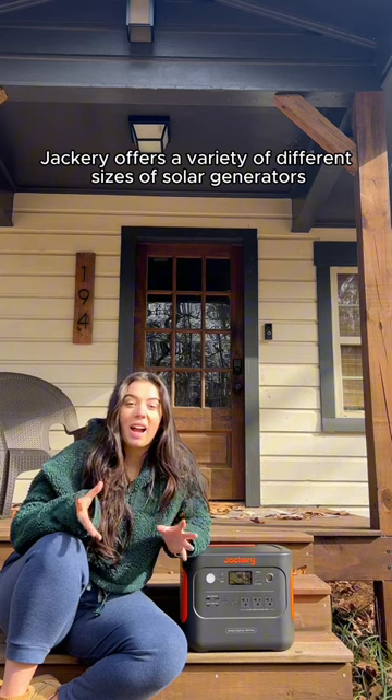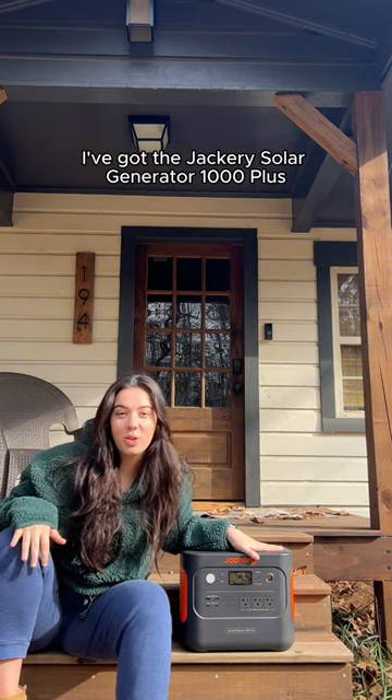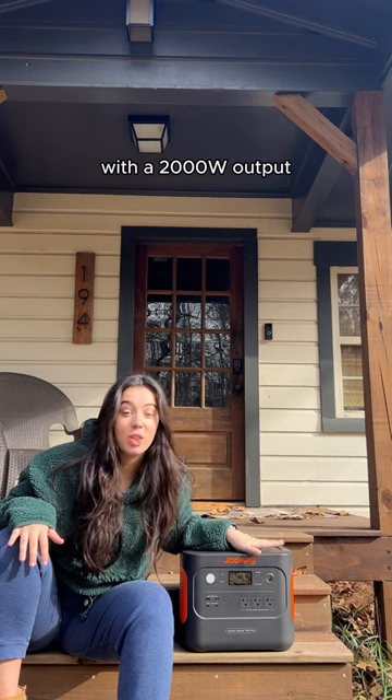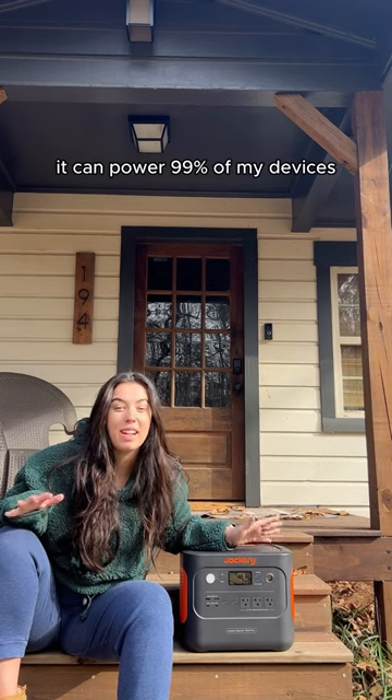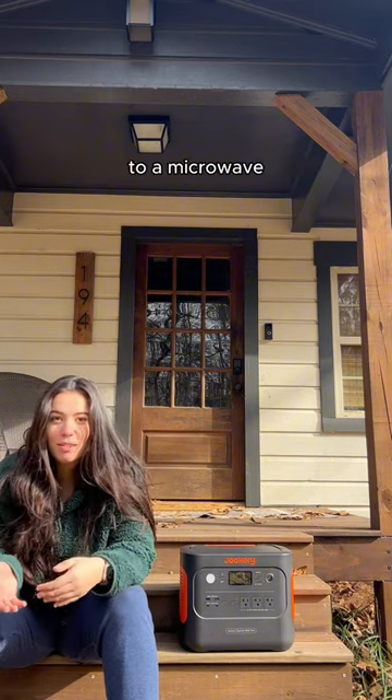Jackery offers a variety of different sizes of solar generators, as well as portable power stations. I've got the Jackery Solar Generator 1000+. With a 2,000-watt output, it can power 99% of my devices — anything from a space heater to a microwave to an electric cooktop.